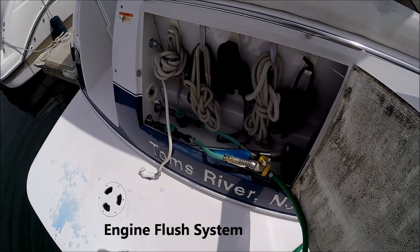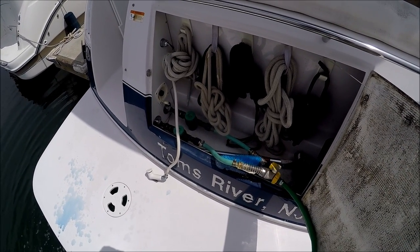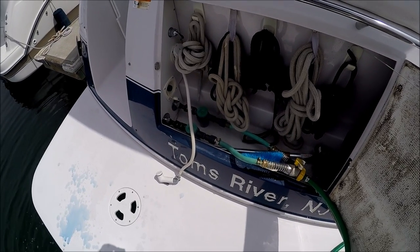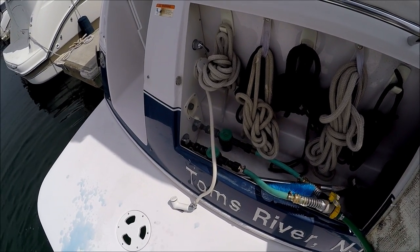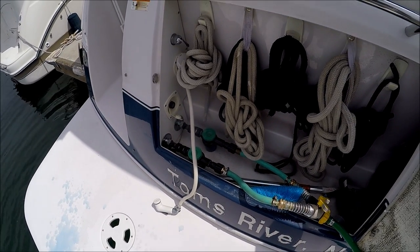Here's a great feature on this vessel: we have fresh water flush on these engines using Salt Away. This cleans the salt water out and preserves the risers and manifolds.